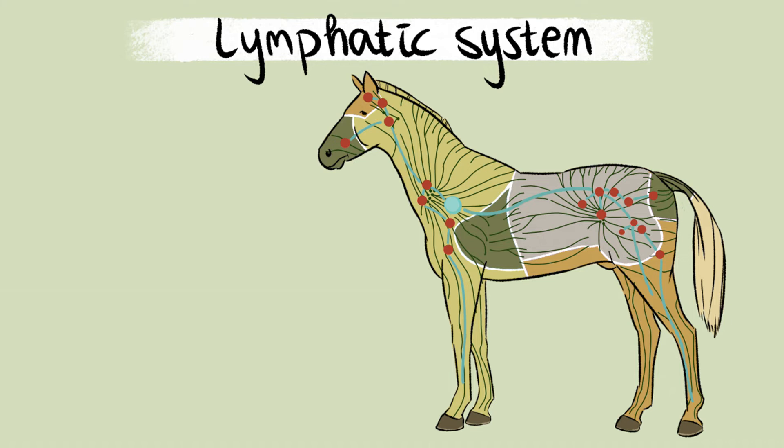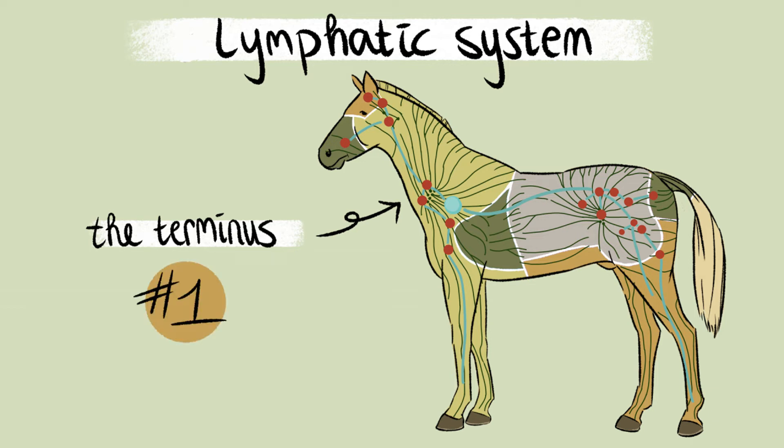In the left neck area of the horse, the main lymph node can be found: the terminus. This can also just be called number 1. The cleansed fluid is transferred here into the depths of the chest to the vascular system.